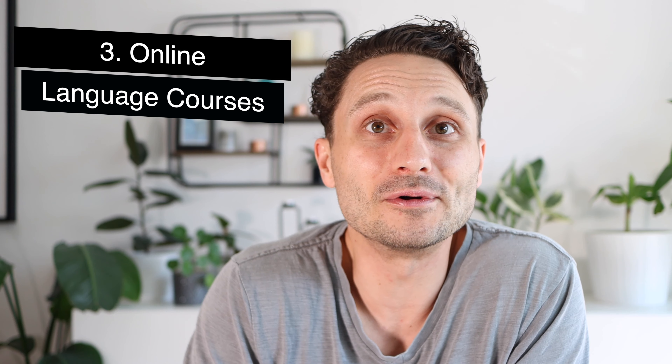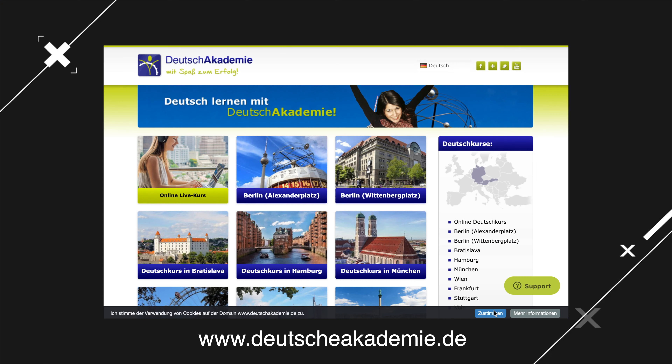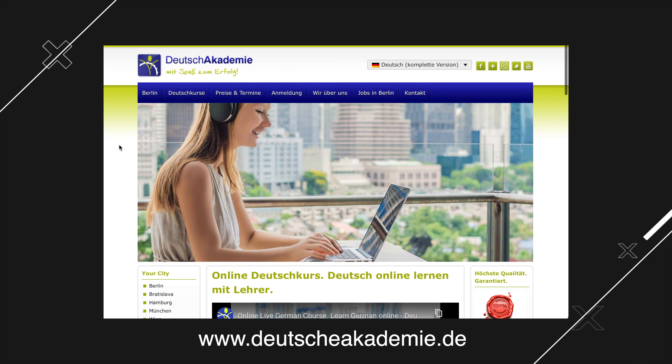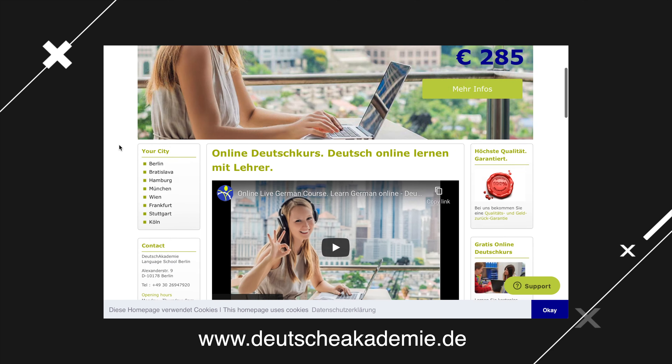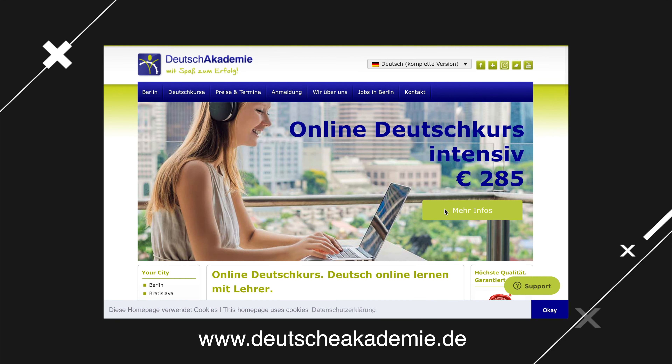Finally, you have online courses. In the old days, we'd all go do a language course in person. Now we are in the era of Zoom and online learning and we don't need to go anywhere. In the last year, I've actually participated in a couple of different online language learning schools. Two of the ones I found interesting: one is called Deutsche Academy — they're pretty much a classic online Zoom school, with the same format you'd get at any German course in person, with three-hour classes all done on Zoom.